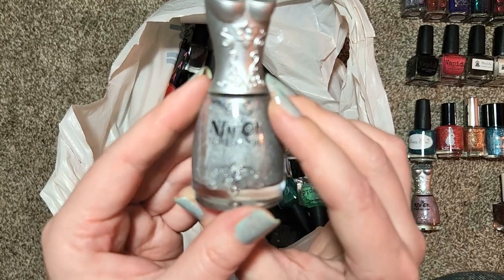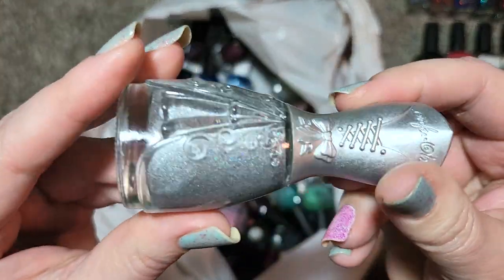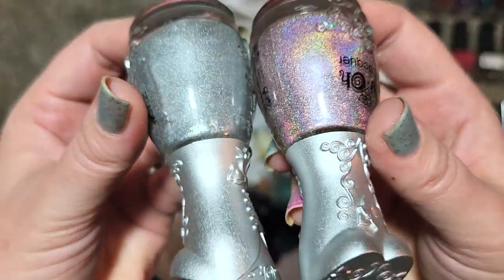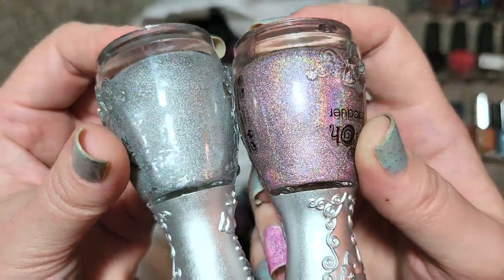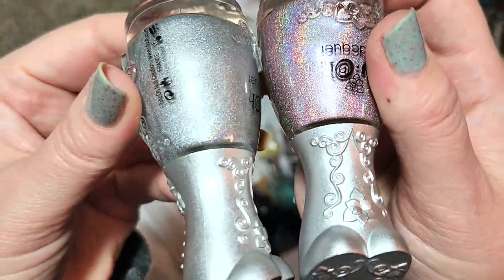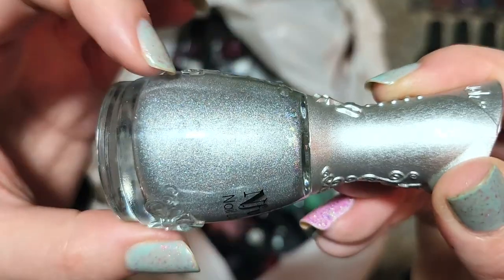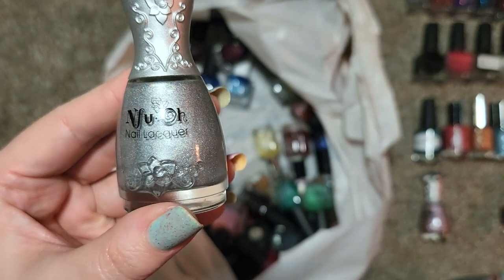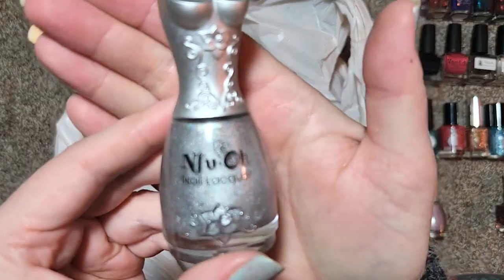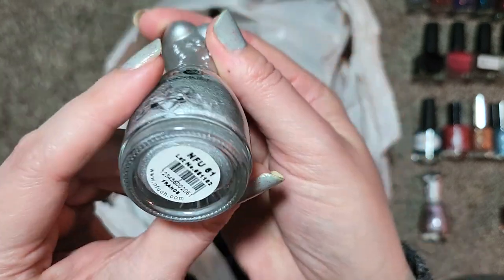Next up is that other NFU Oh, this time in a silver — this one is called number 61, and this is a silver holographic. Just to compare it to the pink one, the pink actually seems to have a different type of holo — much more linear, whereas the silver one doesn't seem to be that linear. Maybe it's more of a silver with a subtle bit of holo. In any case it's another one I don't have — maybe I'll add this to my silver holographic comparisons to see how it compares to the other silver holos in my collection. That is NFU Oh's number 61.